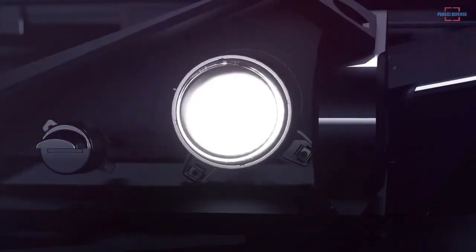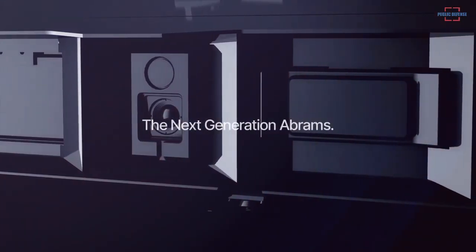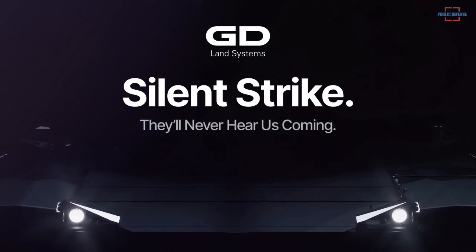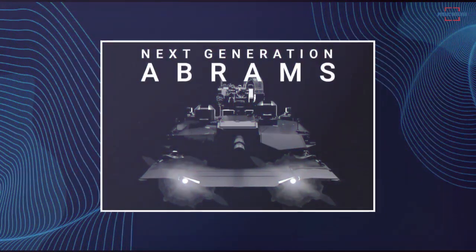According to a video published on the new website of General Dynamics Land Systems, the next generation of American-made M1 Abrams main battle tank will be unveiled during the AUSA — the U.S. Army Association defense exhibition — to be held in Washington D.C. from the 10th to the 12th of October 2022.